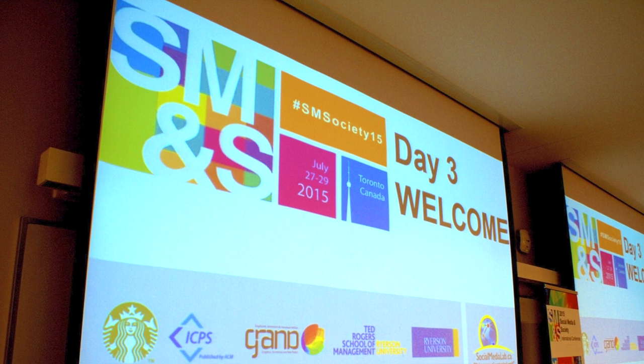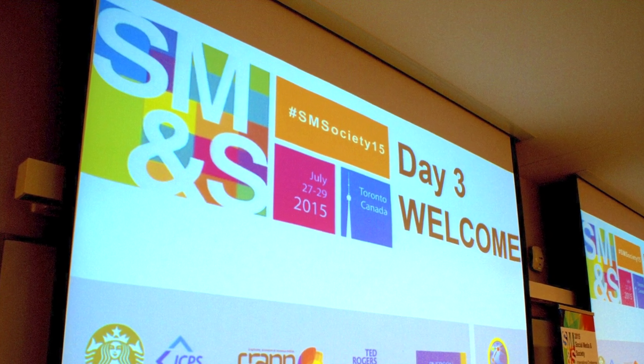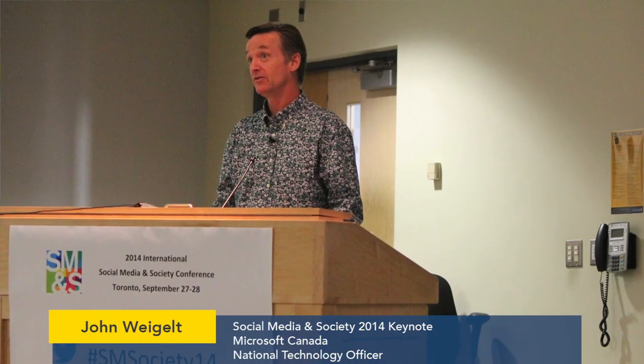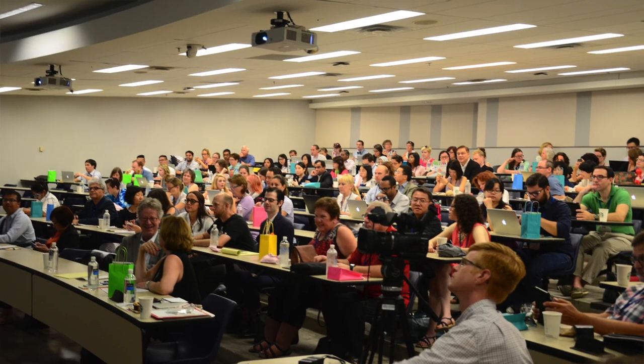The Social Media Lab is also the organizer of the annual International Conference on Social Media and Society. The Social Media and Society Conference is an annual gathering of leading social media researchers from around the world. It has become an important forum for researchers to exchange ideas, present original research, learn about recent and ongoing studies, and network with peers.